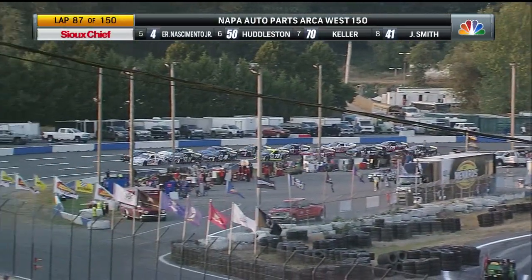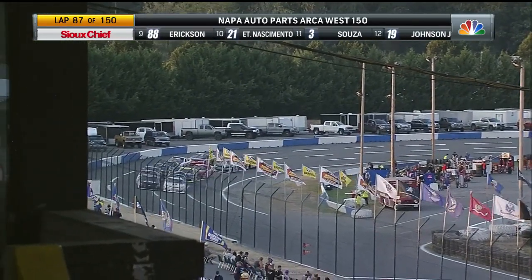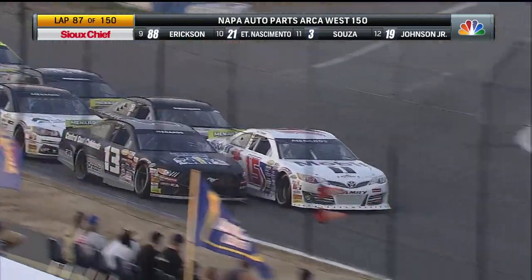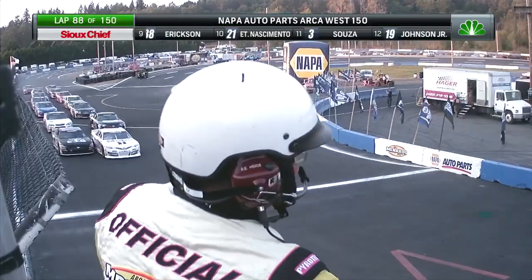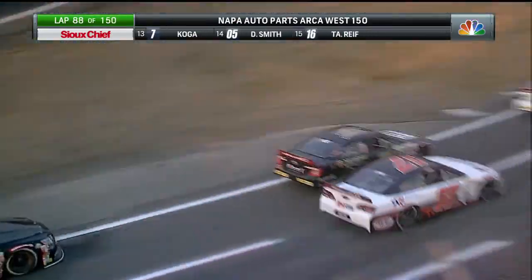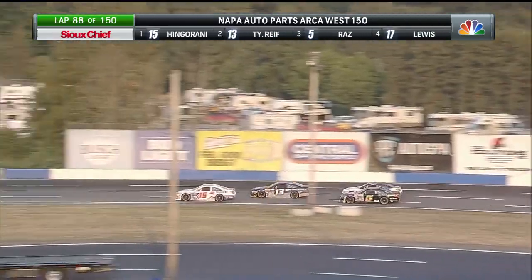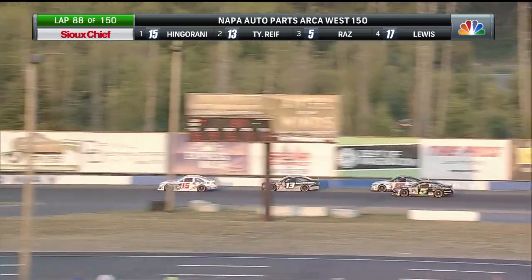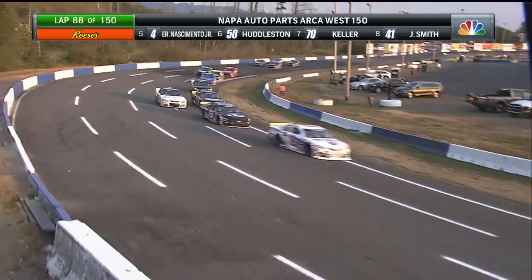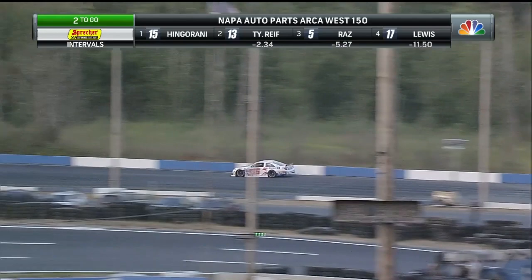Sean Hingarani has to be the first one to the restart line, and that line is off of turn four — actually a little bit of a ways down off of turn four. Indeed, Hingarani gets to that restart line first. Joe Contreras with the green flag back in the air, and we'll see what happens down into one on this restart. Hingarani going to get the jump on Tyler Reif. Reif going to try to settle into that second position, and here comes Landon. Hingarani down the backstretch.